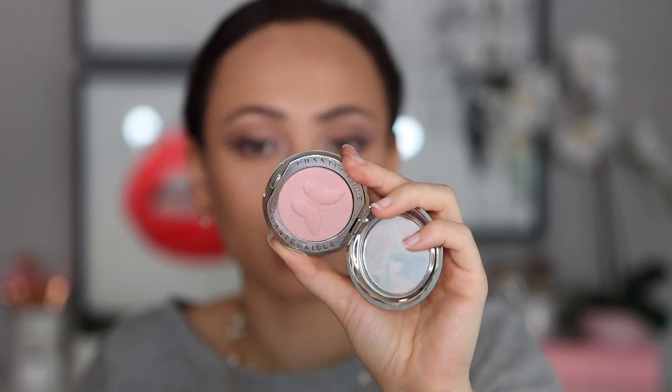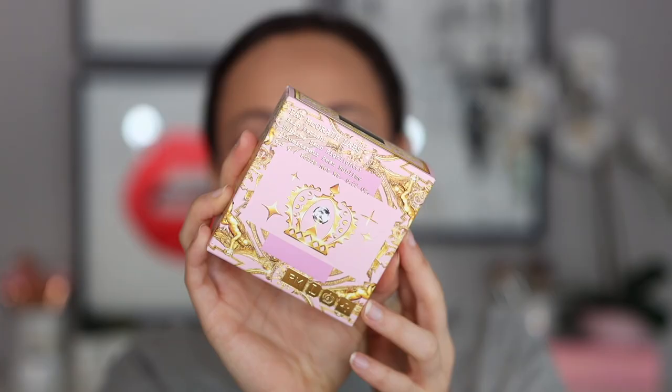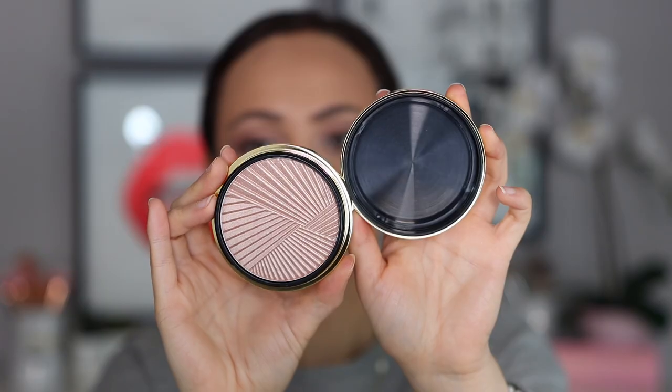I don't have a new blush today, so I'm going to use my Chantecaille Bliss Blush. It's just a really soft, subtle pink, which I think is going to look gorgeous with the eye look. I love this blush — such a good formula, it blends beautifully onto the skin. And for highlight, a lot of you guys have been asking me about the Pat McGrath Skin Fetish Sublime Skin Highlighter. This is a luxury highlighter at $60, and the packaging is incredible — you have to twist it off to reveal this gorgeous pink highlighter.